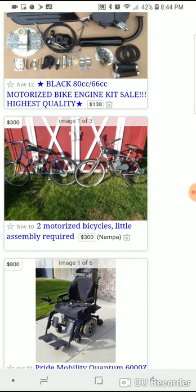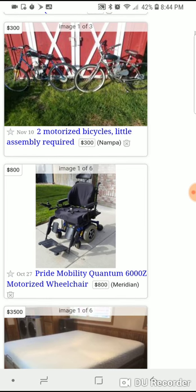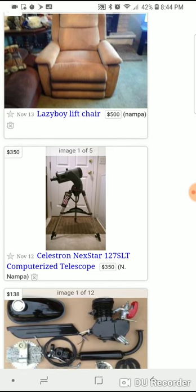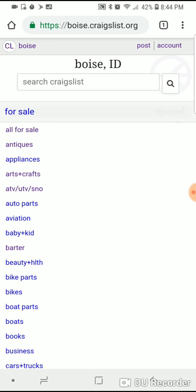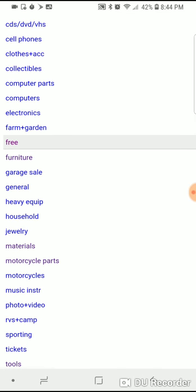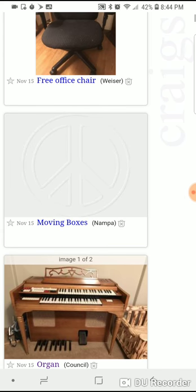Just the kits are $140 bucks, so if you got one already installed on a bike, there's even more money in it. Always check the free section — you can always get screaming deals on stuff.